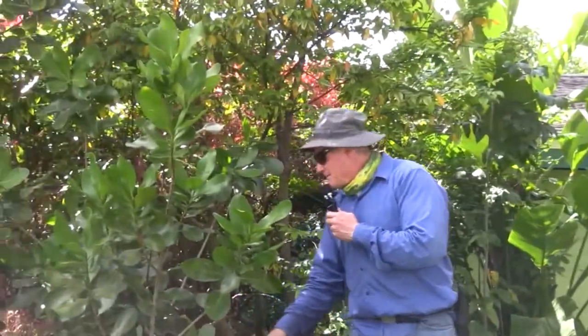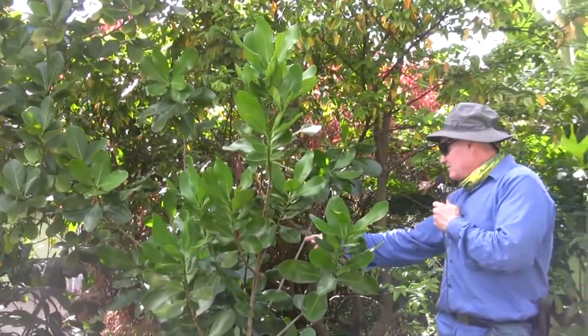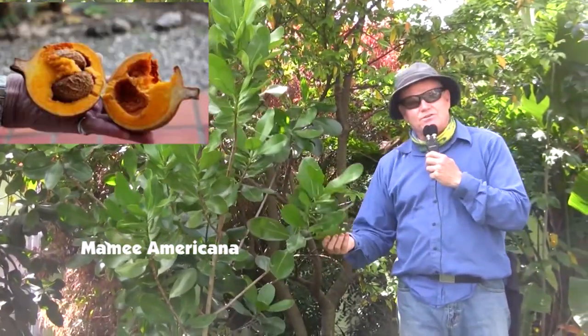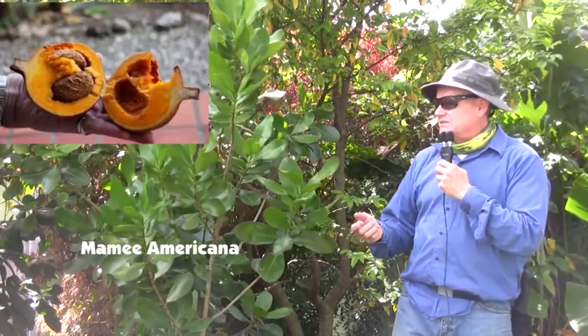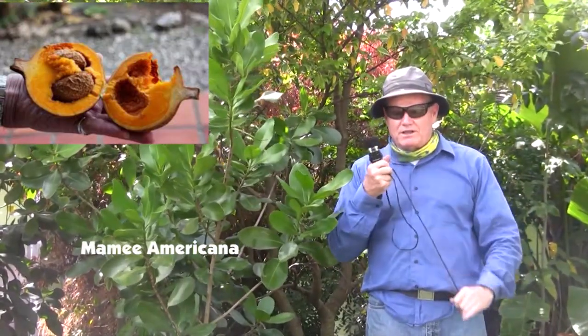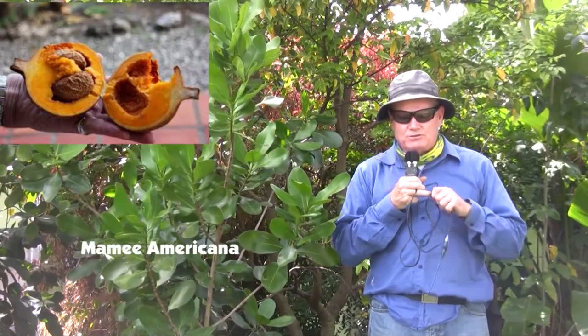Over here is a Mamey Americana and I actually have a few flowers on it. This is the Redland variety and it's supposed to be a delicious tasting fruit. I've never tasted it — the problem with a lot of these fruits is not only can you grow and flower them, but knowing when to eat them.